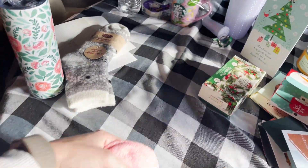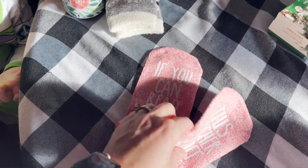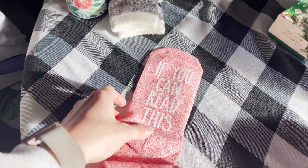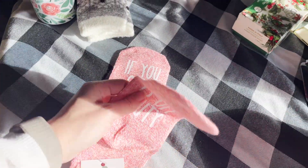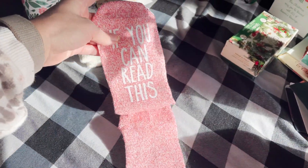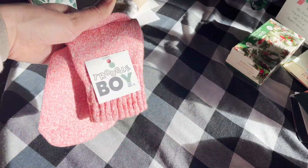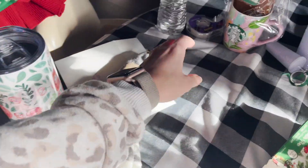I got some really cozy socks from my teacher's aide — she is so sweet. And then I got these from a student — I thought these were hilarious. If you can read this: 'This teacher's off duty.' I thought that was super cute because I guess I'll have to put my feet up and wear those!